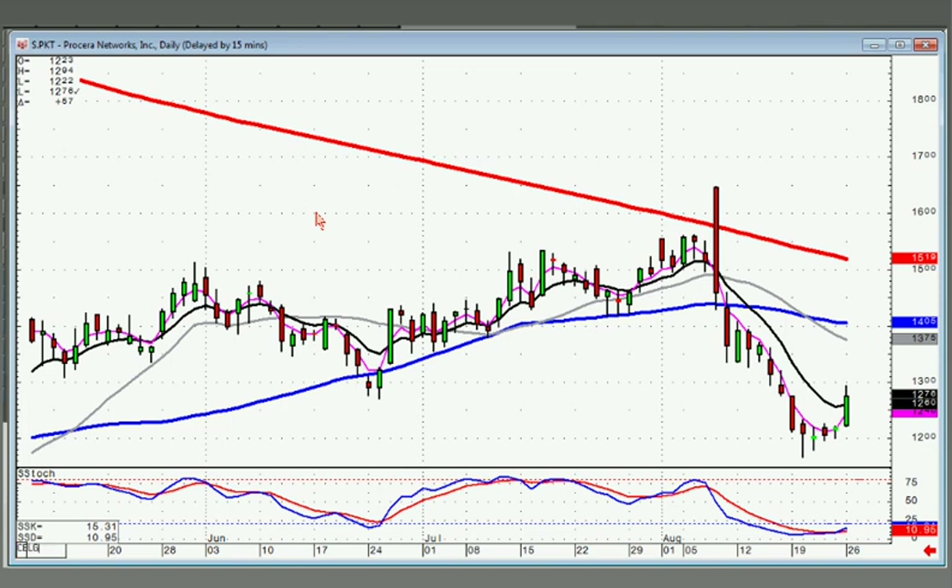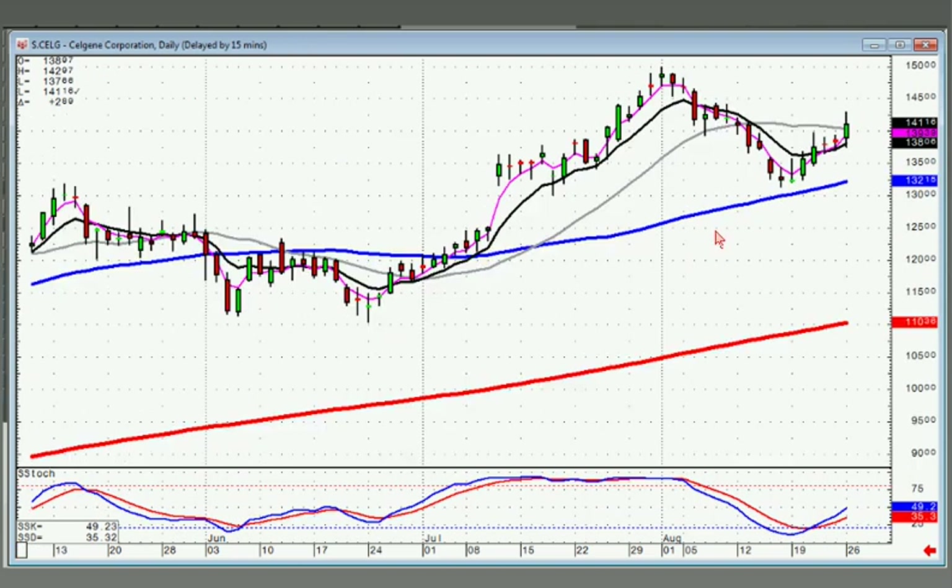CELG — doji inverted hammer, which is your gravestone doji bullish confirmation. This is a very simple trade: wave 1, wave 2. I've put more emphasis recently on the inverted hammer because an inverted hammer, gravestone doji, with stochastics in the oversold area — and they open up positive the next day — you've probably got a 95% chance or greater that you're going to be in a good, strong uptrend.